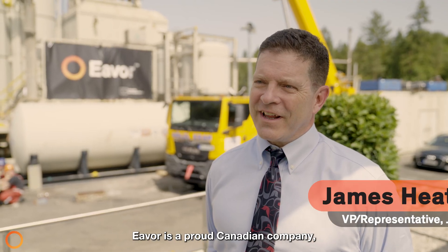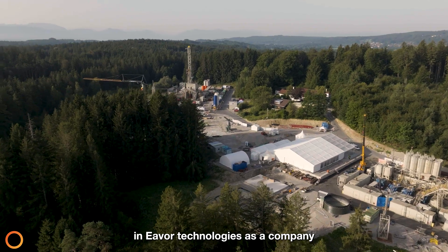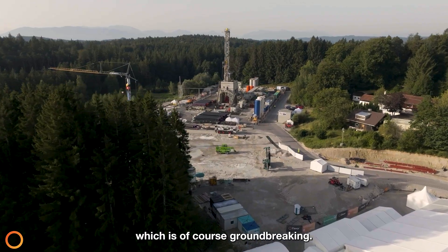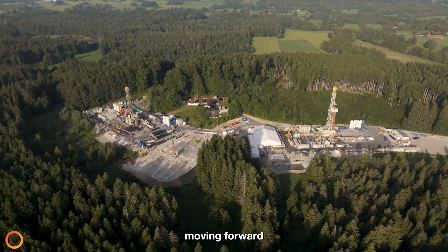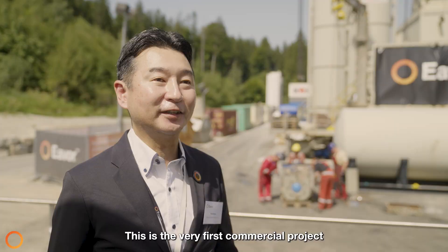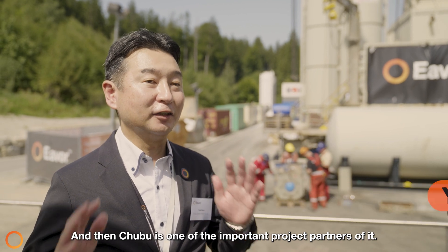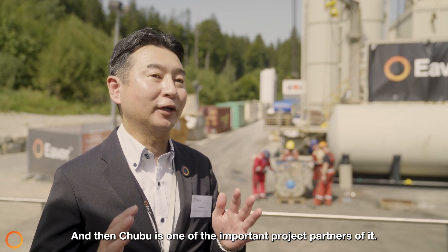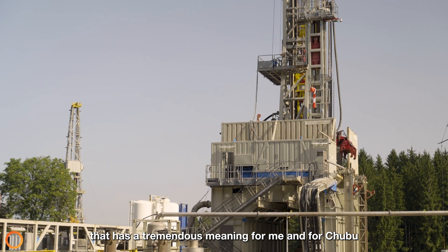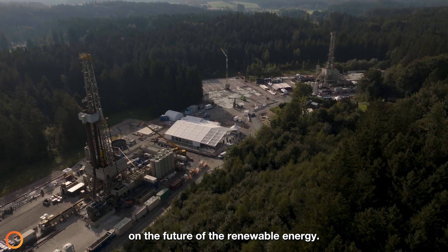Evo is a proud Canadian company, and I'm very happy that we've got our partners Chubu Electric to come out not only to invest in Evo Technologies as a company because they believe in us, but to invest in this new Garrett's Reed project, which is of course groundbreaking — it's a real game changer moving forward for the renewable energy world. It's genuinely the start of a new energy era. This is the very first commercial project using the Everloop technology in the world, and Chubu is one of the important project partners. Being a part of this team has tremendous meaning for Chubu, and not only for Chubu — this has a significant impact on the future of renewable energy for the rest of the world.